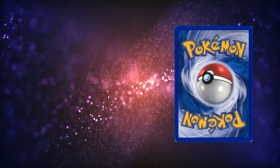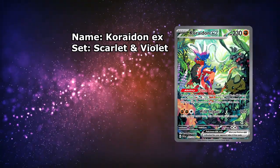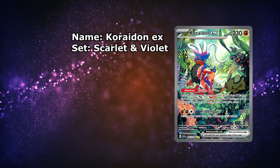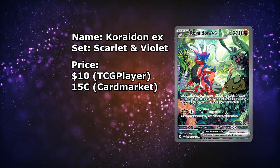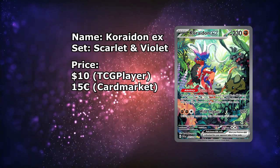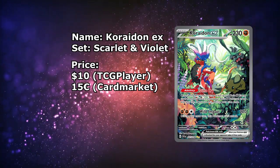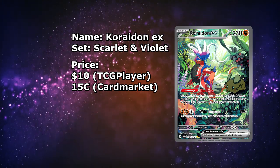While we're at it — not technically supposed to be on this list — I thought I'd mention the Coridon EX, also from the Scarlet and Violet base set. Since the card is even cheaper than the Miraiadon, just at around $10. But it's just as good-looking as the Miraiadon, in my opinion — maybe even better, but that's just personal preference. Over in Europe, this card is once again a little bit more expensive, at around €15.